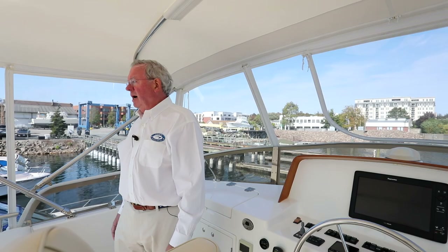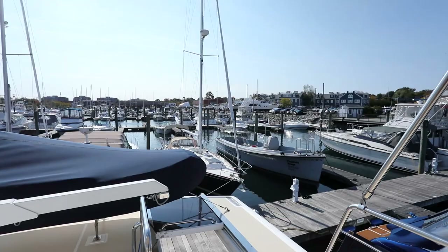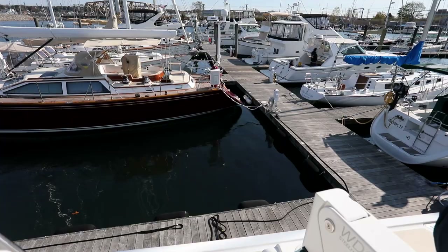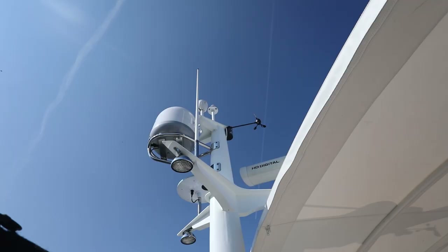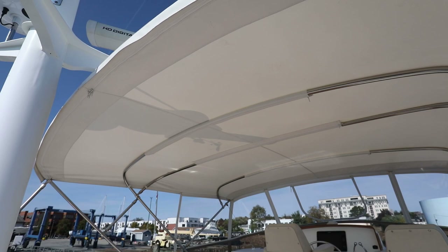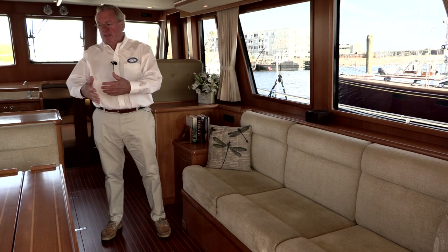On the spacious aft deck there's a dinghy, complete with four-stroke outboard motor and a Steelhead Marine powered davit — an extremely convenient way to launch the dinghy into the water. We also have a hospitality and entertainment center next to the mast, which can be fitted with grills, sinks, and refrigerators. At the moment it's empty, waiting for the next owner. This boat has a bridge clearance of about 20 feet, but the mast is hinged and by removing several bolts can be lowered to reduce the clearance considerably, if you're contemplating the Great Loop.